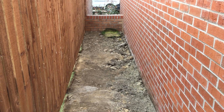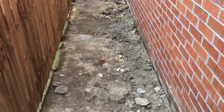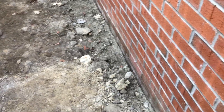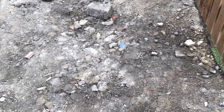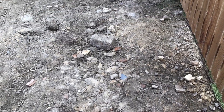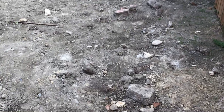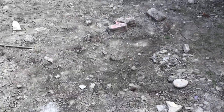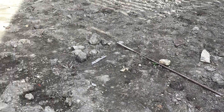Just look at this — this is supposedly finished. What a mess down the side of the house; that's where the infill should be on the fence. Just wait till we get to the back garden — it's like a demolition site: blocks, stone, old bricks, rebar. It hasn't been levelled, hasn't been rotivated — absolutely shocking.